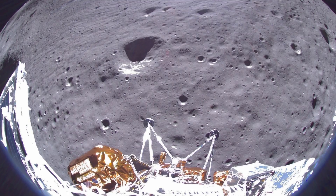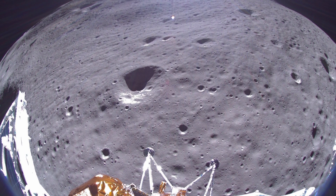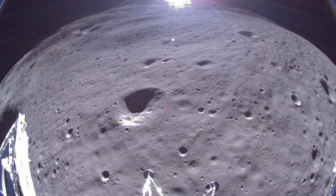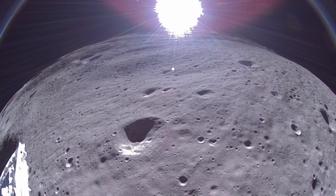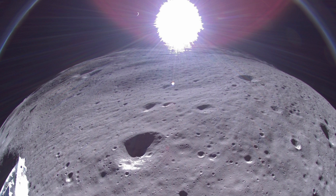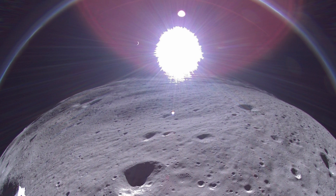Before its power was depleted, Odysseus finished a fitting farewell transmission. Received February 29th, this image from February 22nd showcases the crescent Earth in the backdrop — a subtle reminder of humanity's presence in the universe. Good night, Odie. We hope to hear from you again.